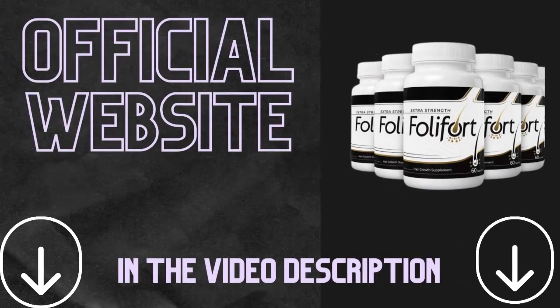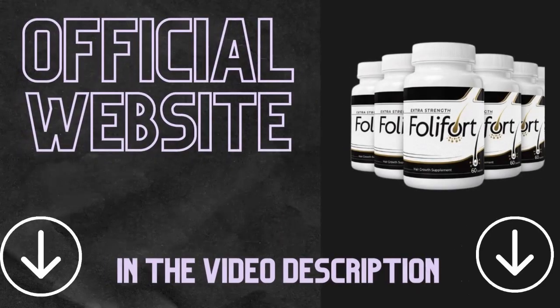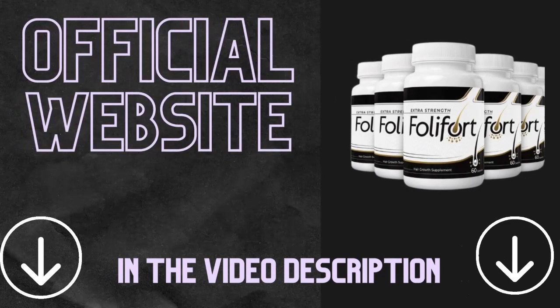Talking about the official website, here's the most important information you need to care about. Foliford can be bought only on the official website. To help you, I left you the link to the official website right below this video. If you want to guarantee that you're going to receive the real product, please buy it on the official website.